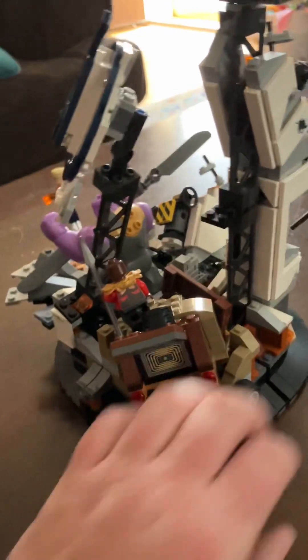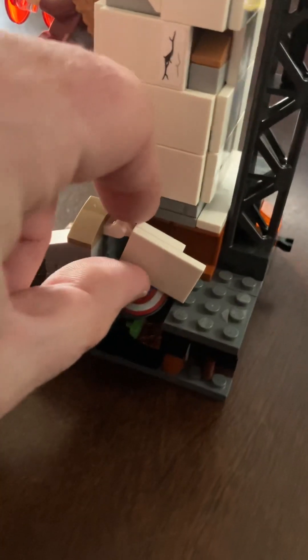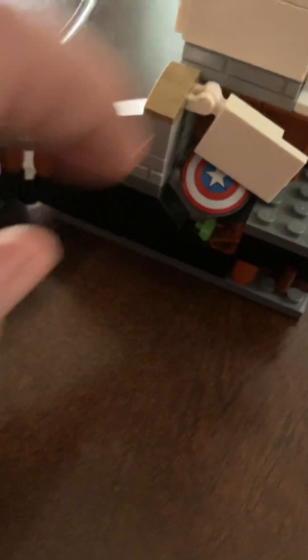If you turn it around, it actually folds out, and there's a couple of Easter eggs hidden in here. One of them is Captain America's shield, and underneath that is an Infinity Stone — the green one. You see that? There's Thor's hammer.